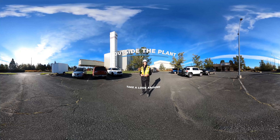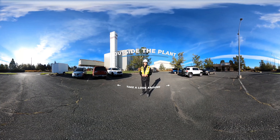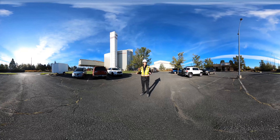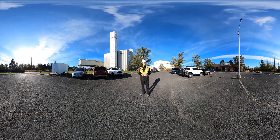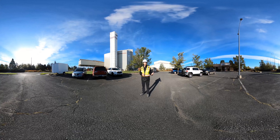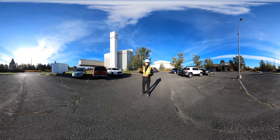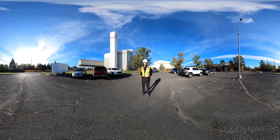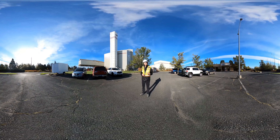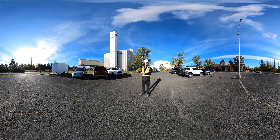The waste-to-energy plant is located right next to the airport, off of Interstate 90's Geiger Boulevard exit. The stack is 170 feet tall and towers over the entire property. As residents come in, they have the option of stopping at a recycle drop-off area where they can drop off recyclables as well as household hazardous waste. As we go up to the tipping floor, we'll pass by our residential scale house, where operators weigh people in and out and collect fees based on what's left behind.